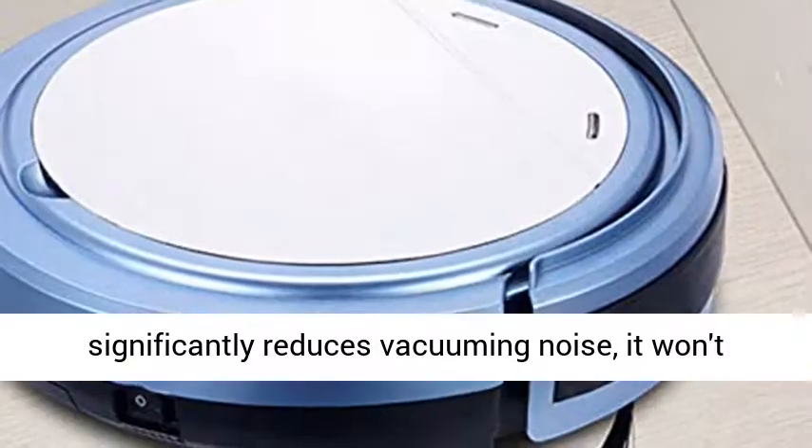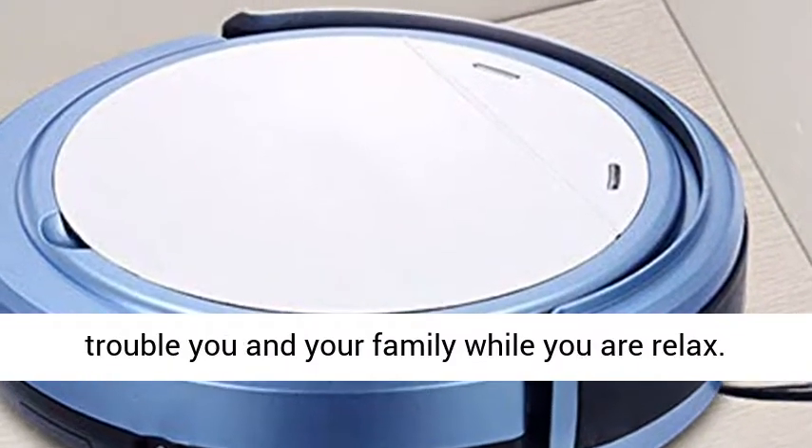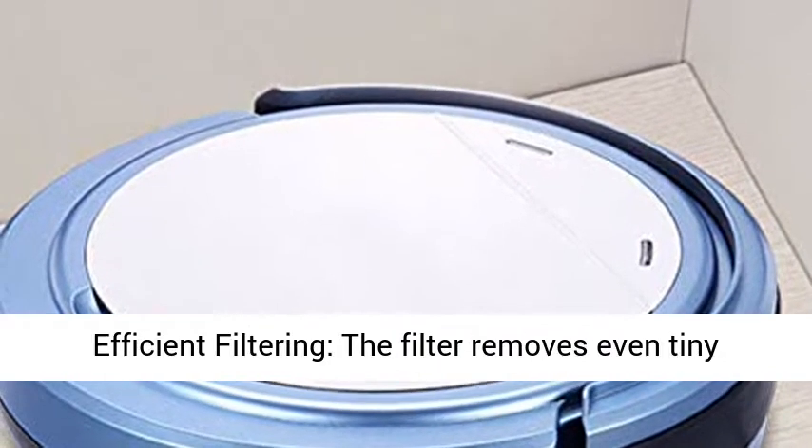Low Noise: Advanced motor significantly reduces vacuuming noise — it won't trouble you and your family while you are relaxed.